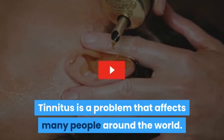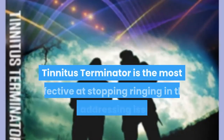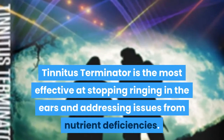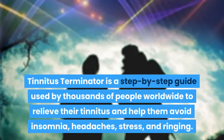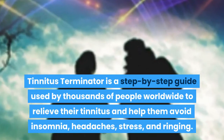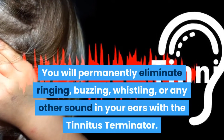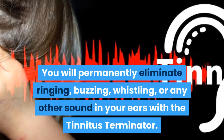Tinnitus Terminator reviews tinnitus as a problem that affects many people around the world. Tinnitus Terminator is the most effective at stopping ringing in the ears and addressing issues from nutrient deficiencies. It is a step-by-step guide used by thousands of people worldwide to relieve their tinnitus and help them avoid insomnia, headaches, stress, and ringing. You will permanently eliminate ringing, buzzing, whistling, or any other sound in your ears with the Tinnitus Terminator.